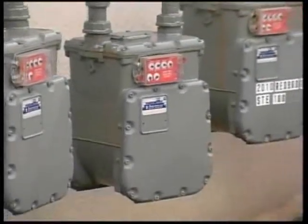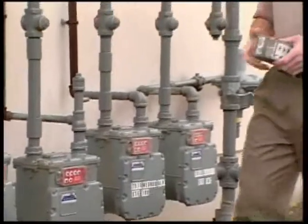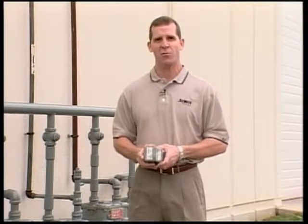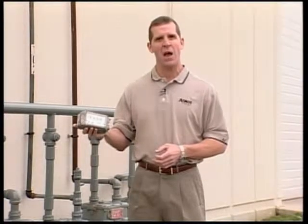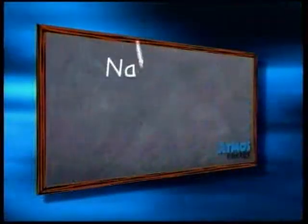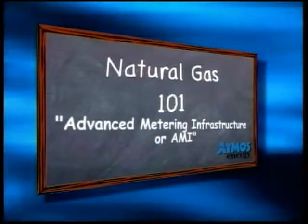The gas meter has been called the company's cash register, yet very little has changed over the years about how we collect this very important customer data. In early August, Atmos Energy took its first steps toward automating meter reading through a pilot project in Jefferson Parish, Louisiana. If successful, this small transmitter could change the way the company reads more than 3.2 million meters while at the same time taking customer service to new heights. Advanced Metering Infrastructure, or AMI, on this edition of Natural Gas 101.